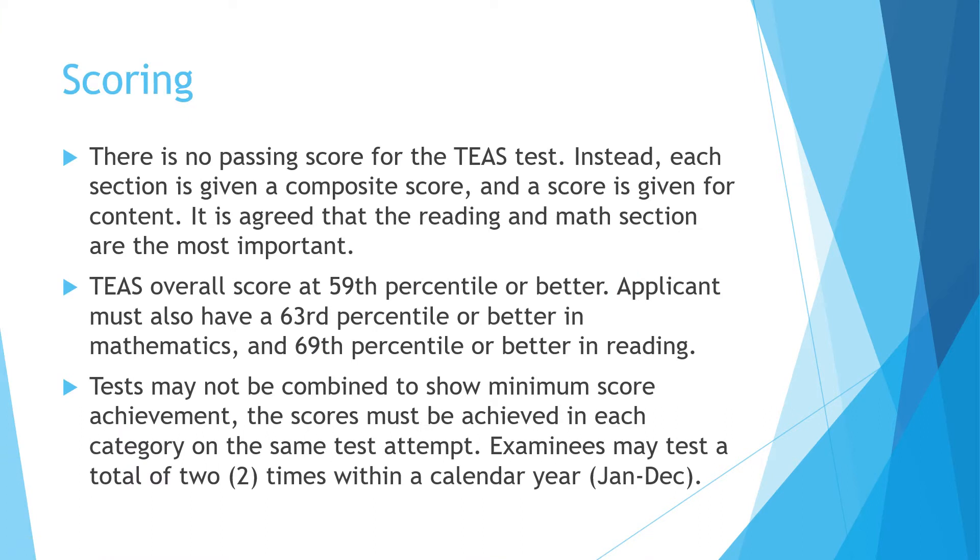You should know going in that there's no real passing score for the TEAS test. Instead, each section is given a composite score and the score is given for content. Reading and math are the most important sections, though reading and science seem to be weighed the most heavily. As a reading person, you can see that reading will be important as you go into your medical career.